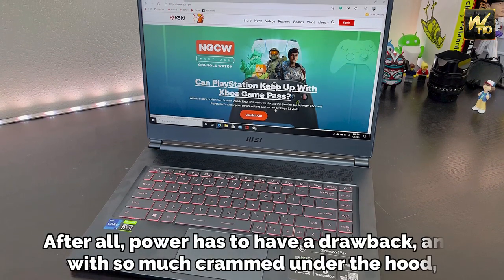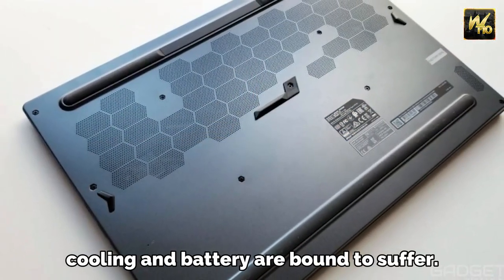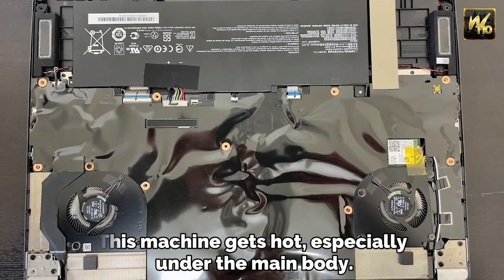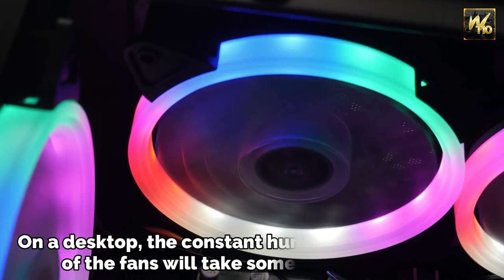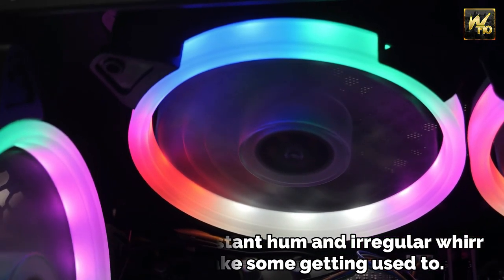After all, power has to have a drawback, and with so much crammed under the hood, cooling and battery are bound to suffer. This machine gets hot, especially under the main body. On a desktop, the constant hum and irregular whirr of the fans will take some getting used to.